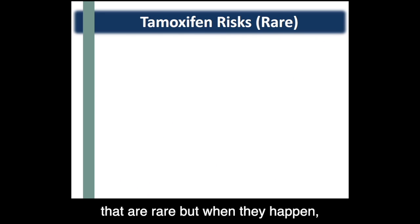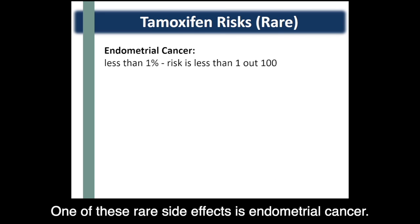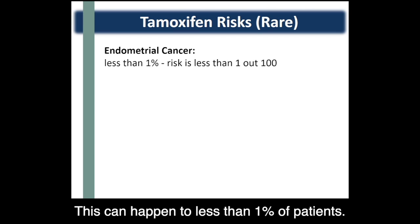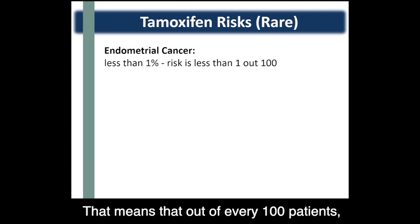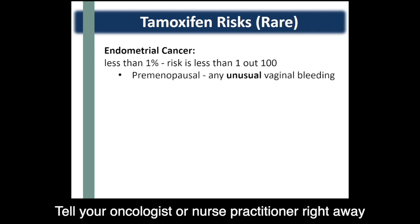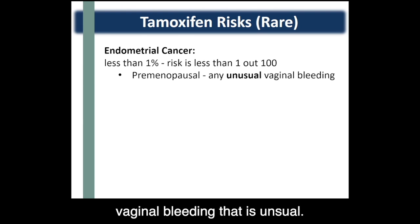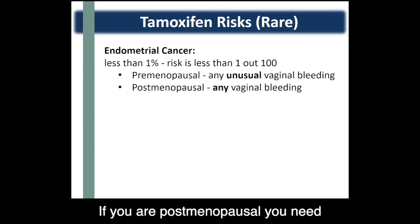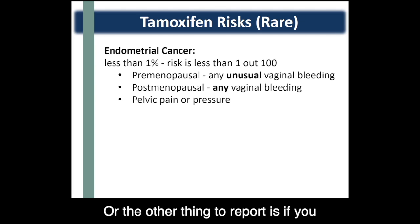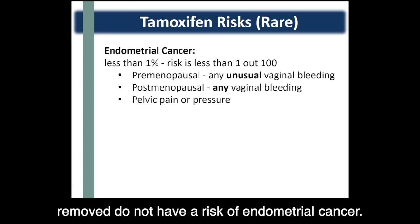Tamoxifen has two main side effects that are rare, but when they happen, they can be serious. One of these rare side effects is endometrial cancer — this can happen to less than 1% of patients, meaning that out of every 100 patients, less than one will get endometrial cancer. Tell your oncologist or nurse practitioner right away if you are pre-menopausal and have any unusual vaginal bleeding. If you are post-menopausal, report any vaginal bleeding, or if you have any pelvic pain or pressure. Patients who have had hysterectomies or their uterus removed do not have a risk of endometrial cancer.